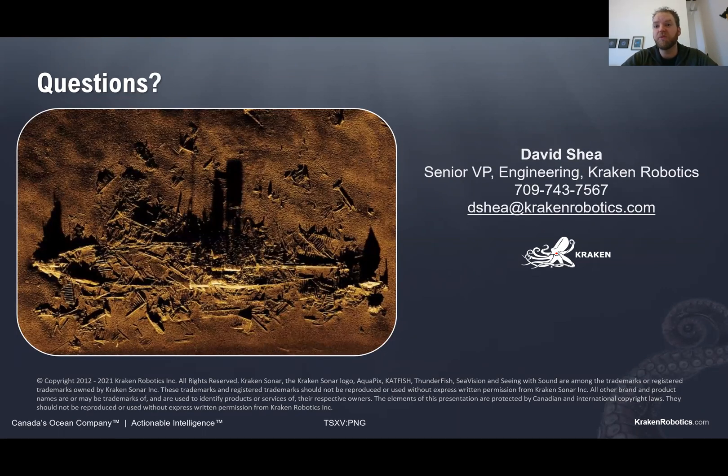Thank you very much. I would welcome any questions via email — please reach out to myself or Shauna Cody, our marketing manager, who will be attending as well. Thank you.